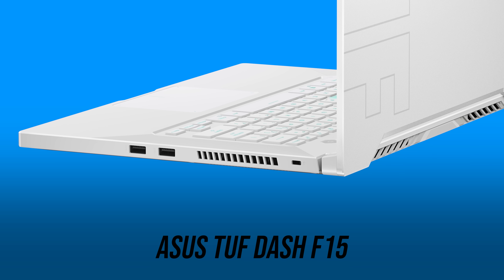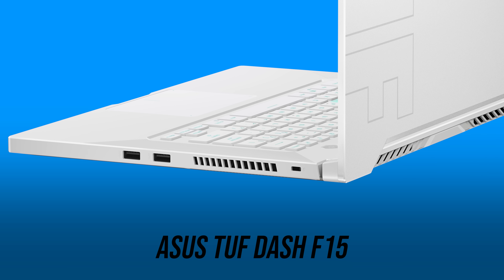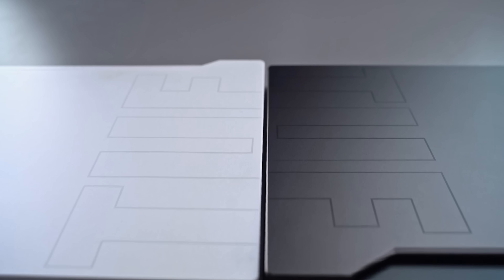The right side has less I/O to keep cables out of the way of your mouse — just two more USB 3.2 Gen1 Type-A ports and a Kensington lock. Available in either moonlight white or eclipse gray, the Dash F15 is an interesting laptop that I look forward to testing, so make sure you're subscribed for my future review.